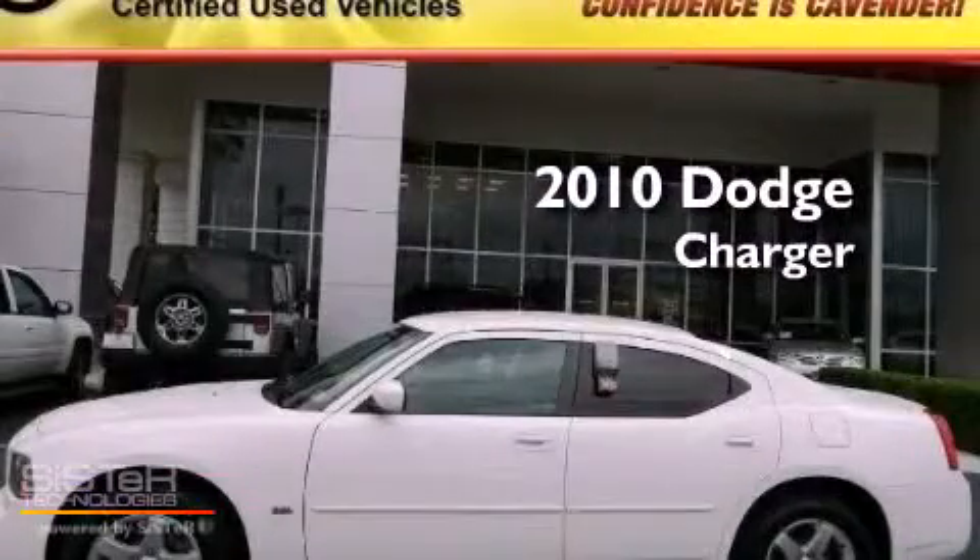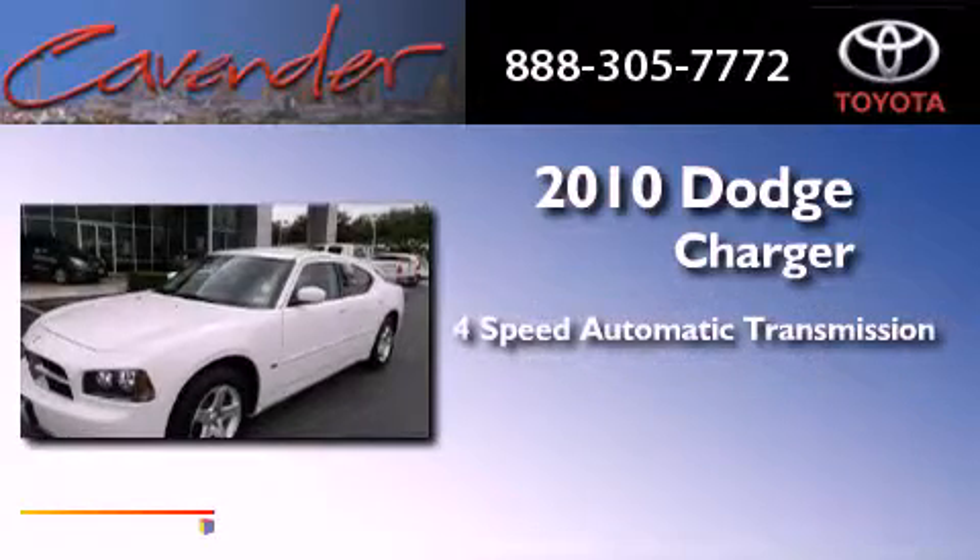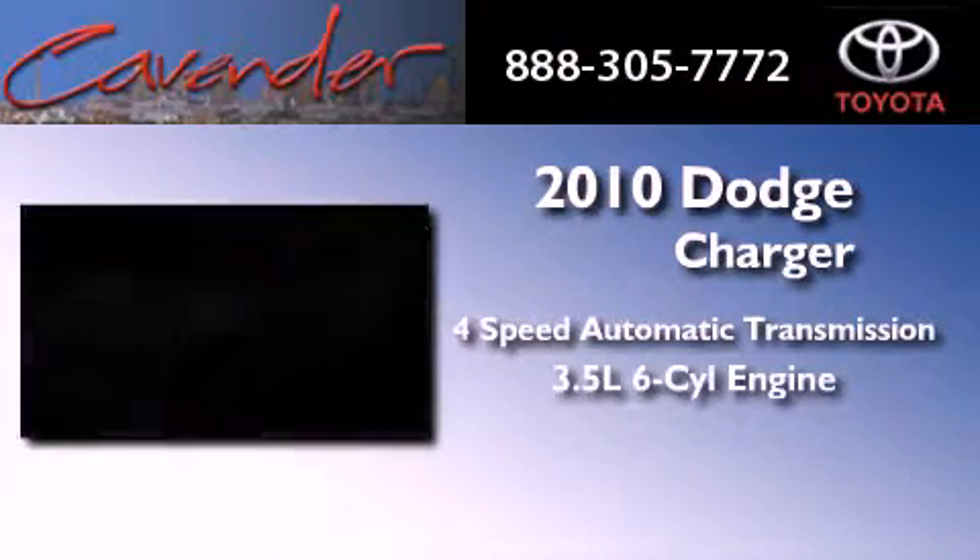This is a 2010 Dodge Charger. This vehicle has seating for 5 adults and a 3.5-liter V6.